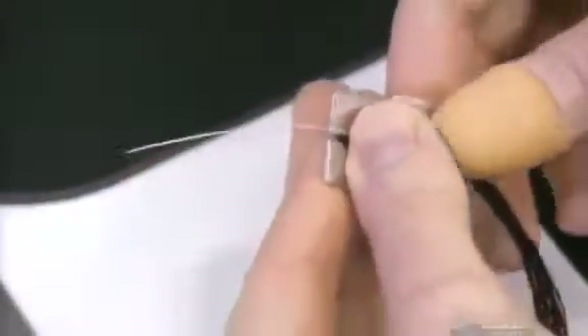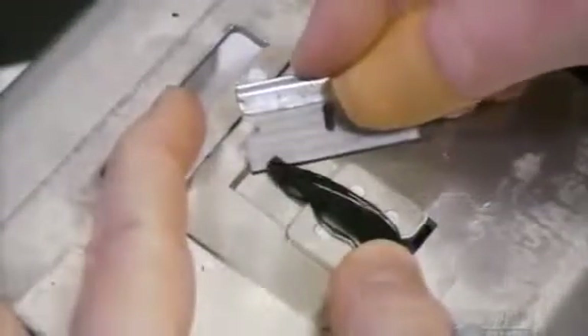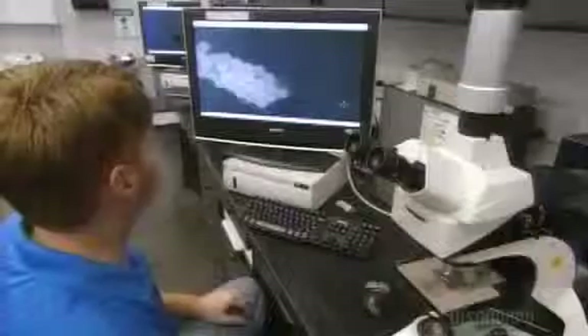They group a sample from every production run with strands of black yarn, which allows the lighter yarn to stand out. They fray both ends of the yarns with a razor so they'll be easier to examine under a microscope. The technician projects the magnified image onto a screen and counts the number of filaments.